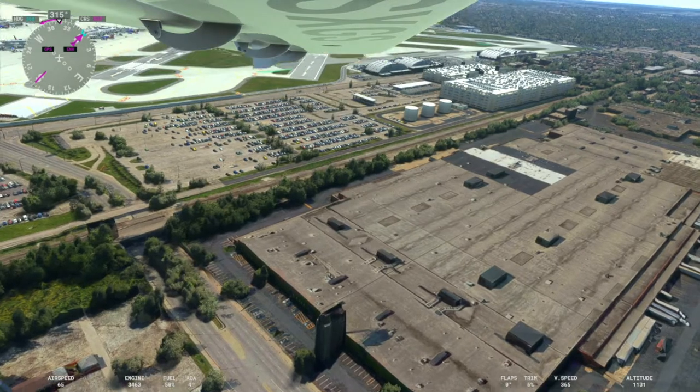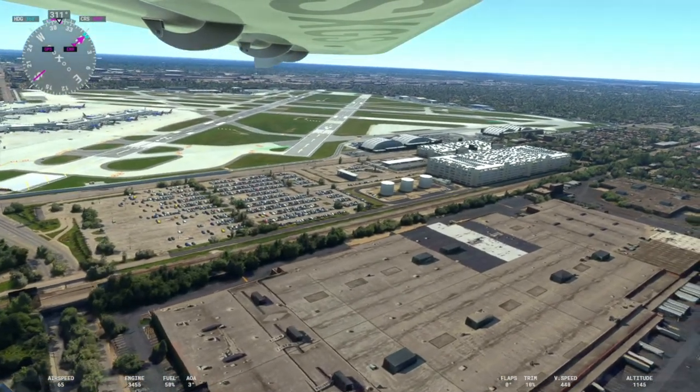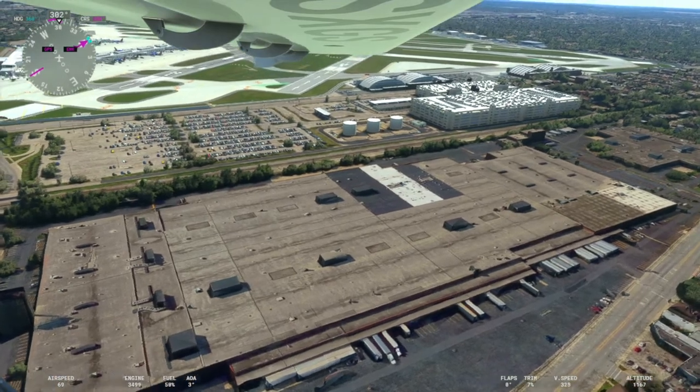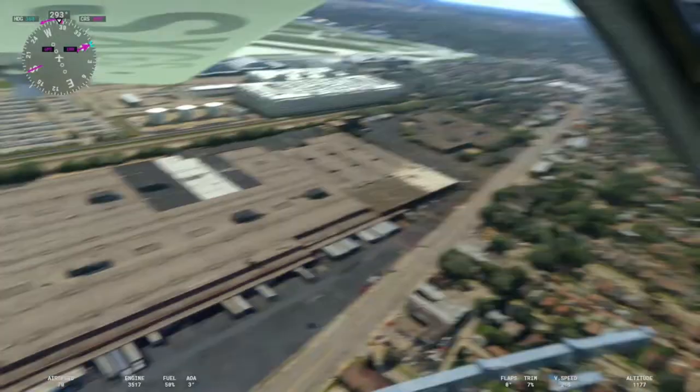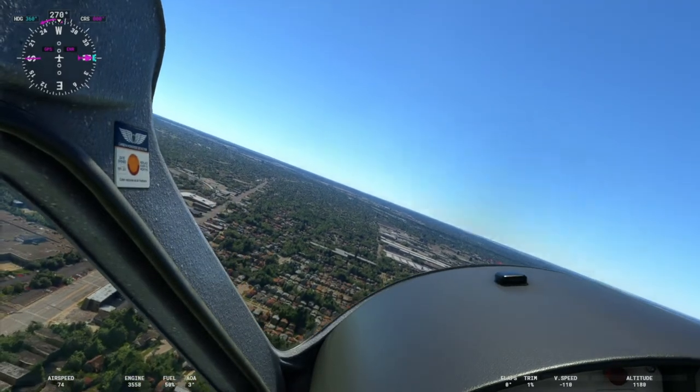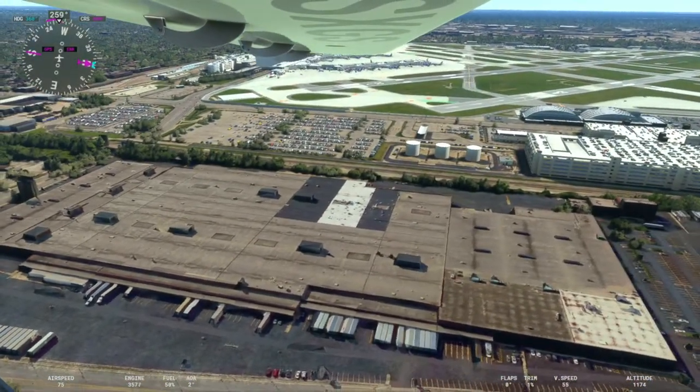Right now we're looking off to the southwest and you can see the concourses of Midway there in the distance — we'll take a closer look. Again, one of these inner city airports, so it's very constrained on space.